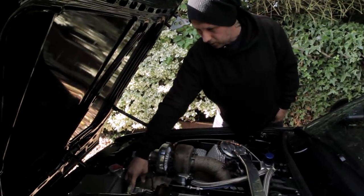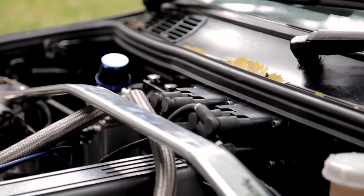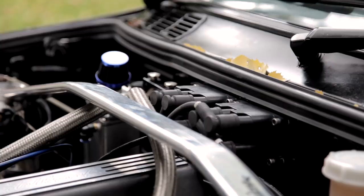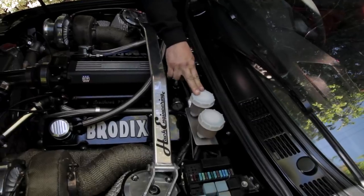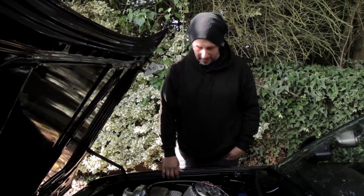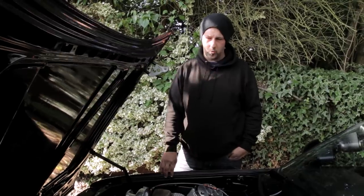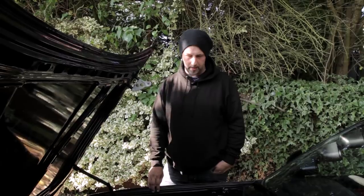Serpentine kit on the front with a long water pump. Twin Tial 44mm wastegates. Coil packs are from a Ford KA, believe it or not. Fuel pressure regulator, fuel rails, brake pots, two-stage boost control. Billet aluminium radiator. All the exhaust manifolds and downpipes right the way through to the back are all handmade — three-inch straight through from the back of the turbos to the back box, and three-inch twin tail pipe out the back.